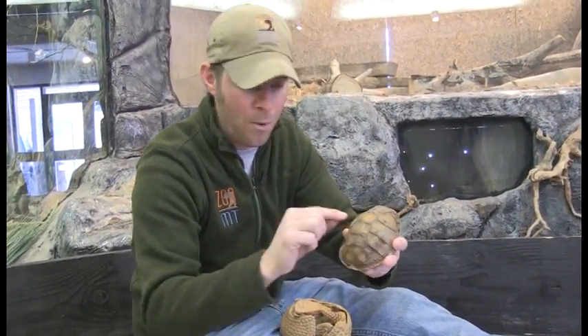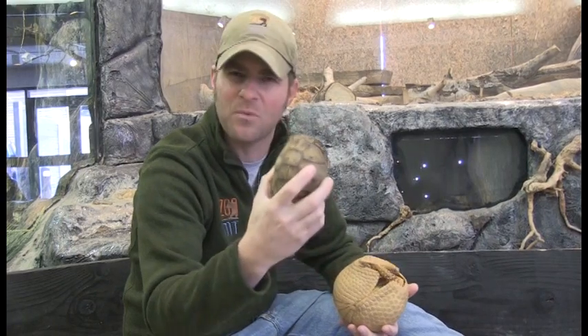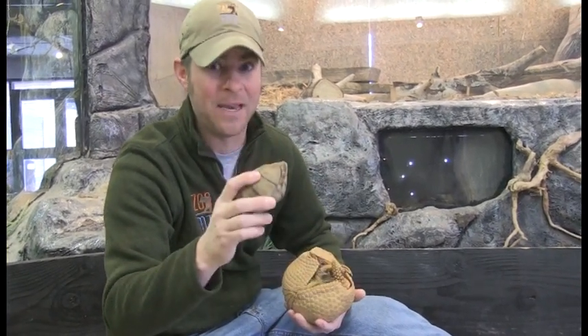Scutes are made out of keratin, the same thing that your hair and fingernails are made out of. But the shell itself is actually made out of bone — those little scutes cover that bone to keep the shell safe from predators and injury. The crazy thing about a turtle shell is that underneath those scutes, there are actually blood vessels and nerves. So when you tap on a turtle shell, they can feel that. You never want to go up to a turtle and knock on its shell — they don't like that, and they can actually feel it.